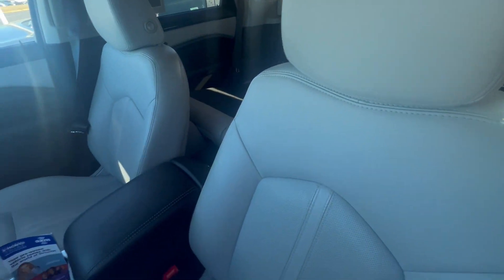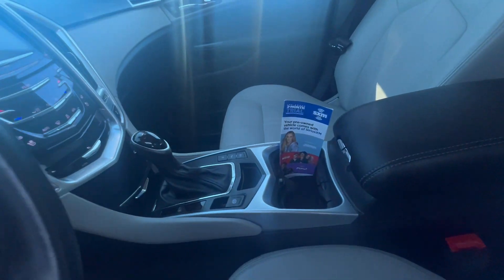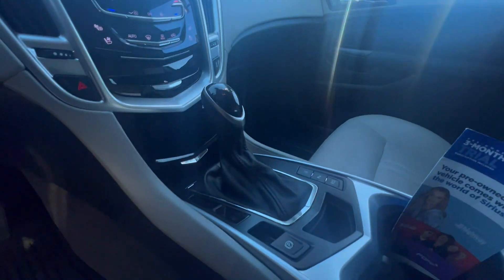This is a beautiful ride. Tan interior. This has a big roof on it — check that out, guys. Sunroof, moonroof, all together.